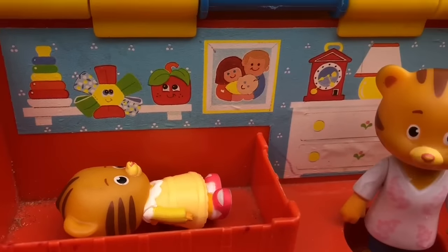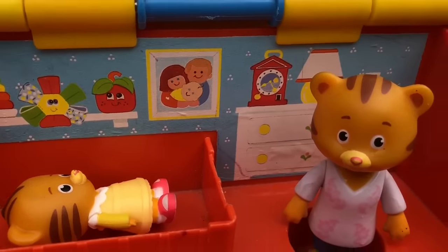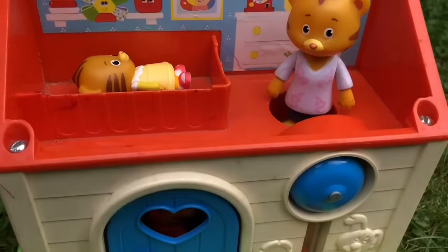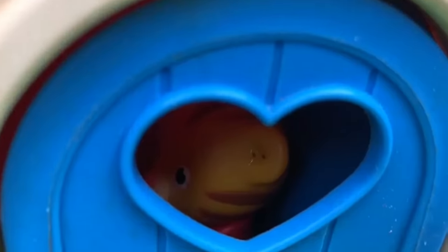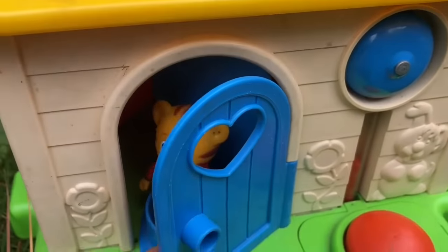Let's let Baby Margaret sleep and we'll look for Daniel Tiger and his dad. They must be somewhere in the house. I think I see Daniel Tiger's face through this door — it has a heart shape in it.